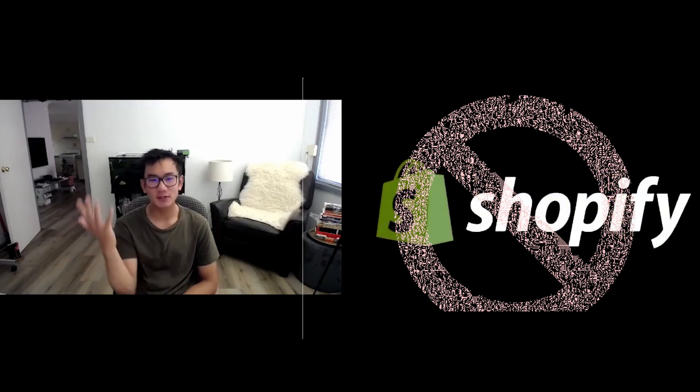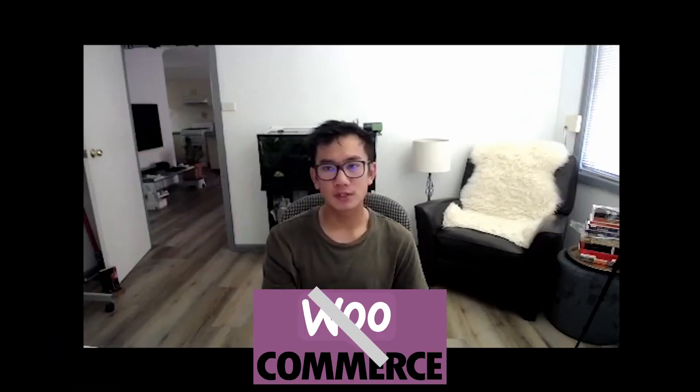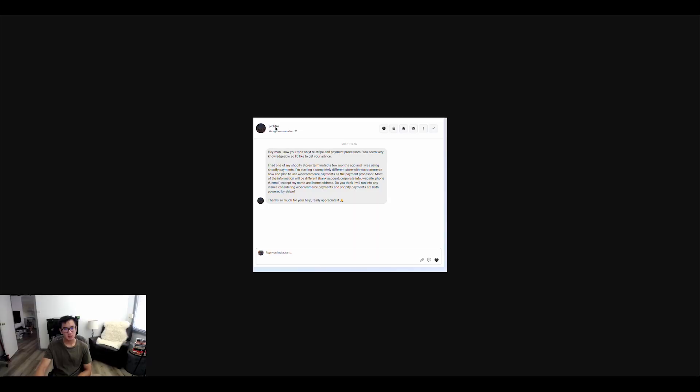Feel free to use the same details for your WooCommerce Payments account, but make sure you don't repeat the same mistake that got you banned from Shopify. If you repeat that same type of business, there's a good chance you'll get banned again on WooCommerce as well.